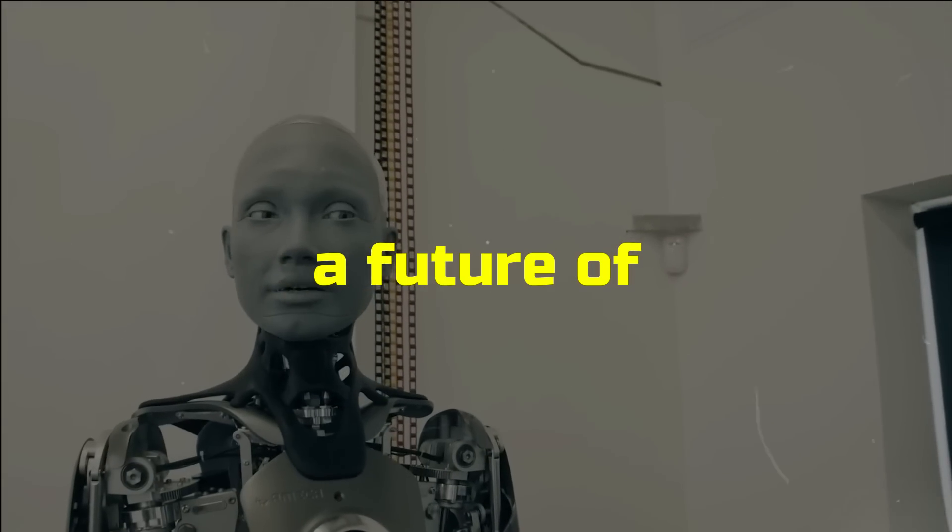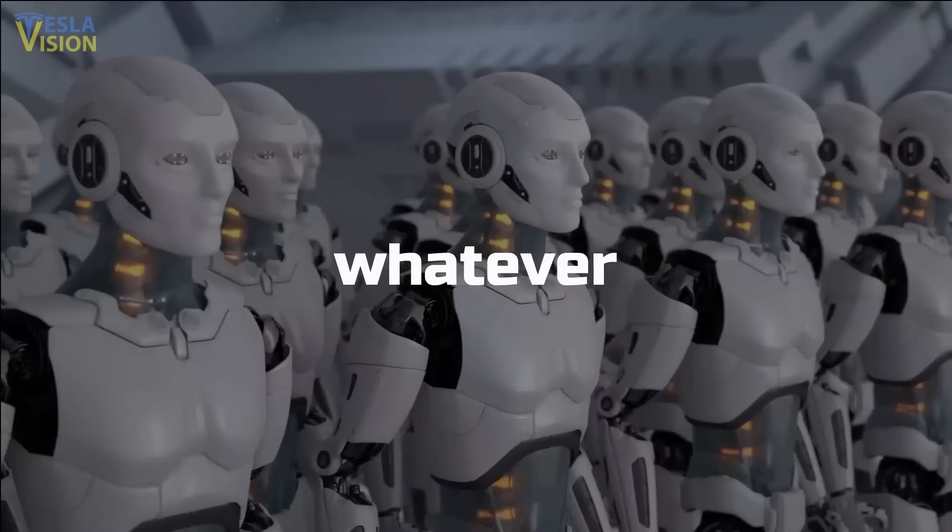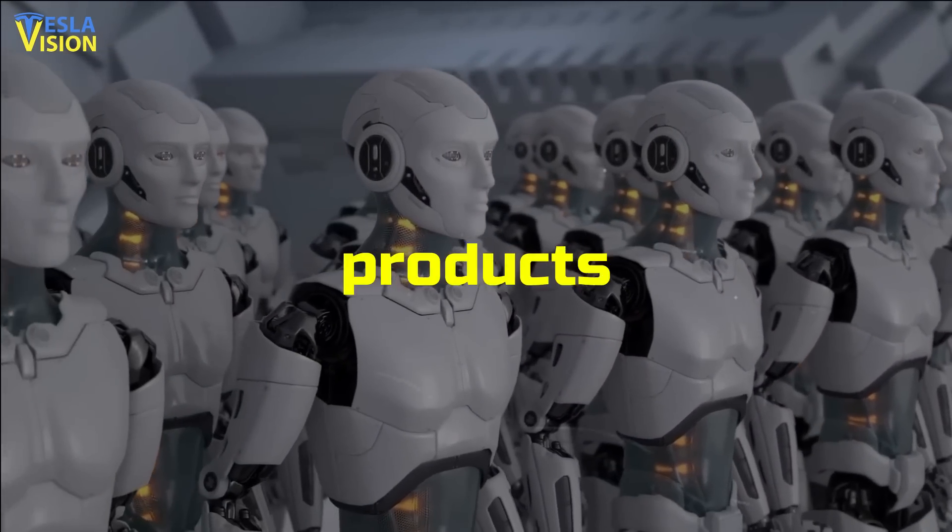A humanoid robot means a future of abundance, a future where there is no poverty. You can have whatever you want in terms of products and services.